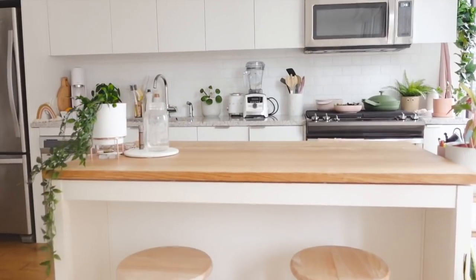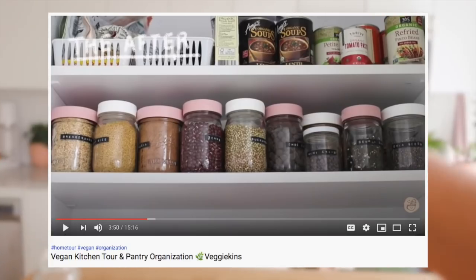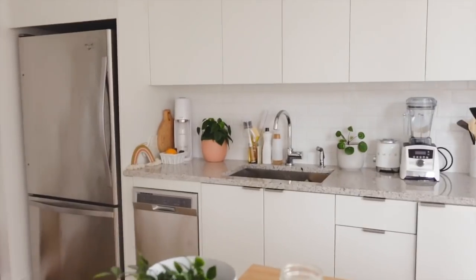Next is the kitchen, where I spend most of my time. I actually filmed a separate kitchen video — a full tour of not only the kitchen but also what's in the pantry and the fridge — so I'll skip over this for now. And that is the new apartment tour!